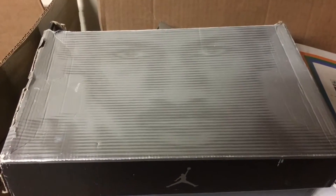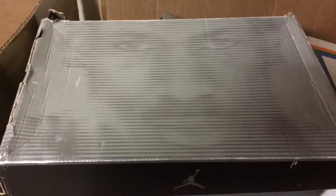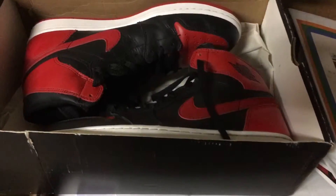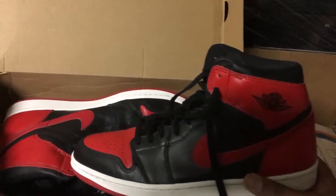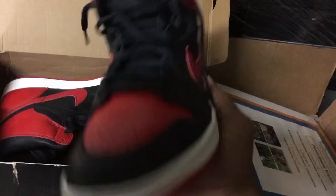What is up everybody — back for day 25 of the 45 Days of Air Jordans. Going to open this box and see what it is. It's the 2001 black and red Air Jordan 1s.